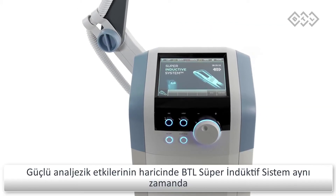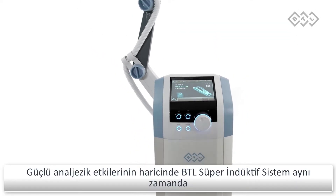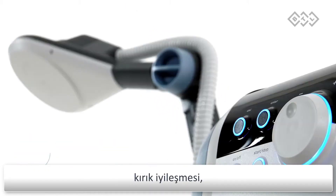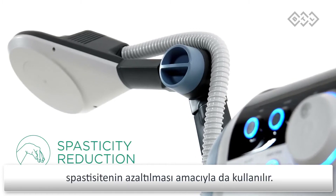Apart from the strong analgesic effect, the BTL super inductive system also causes joint mobilization, fracture healing, myostimulation, and reduction of spasticity.